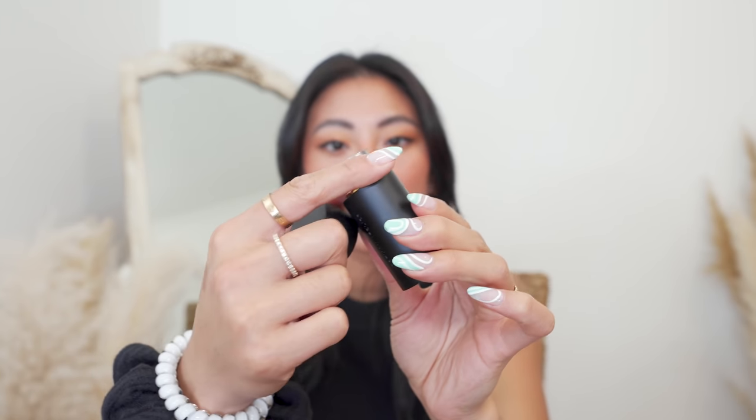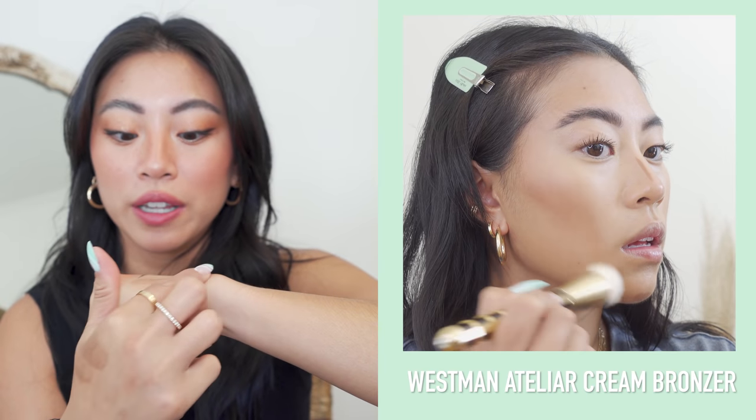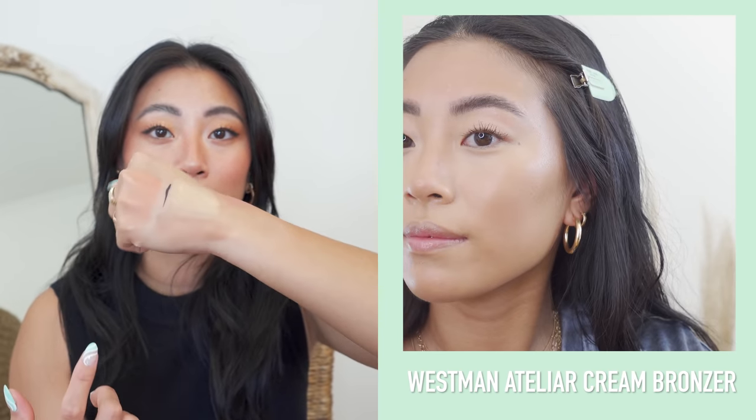I also have the Westman Atelier Cream Bronzer in the shade Truffle, their medium bronzer shade. I have swatches all over my hand — it looks really deep right out of the tube, but when you blend it out it looks really really nice. I was really impressed — it blended so beautifully and the tone and color were just right. The bronzer has different packaging than the cream blush, which makes it really easy to differentiate. That is all of the makeup and skincare from my shop with me haul.